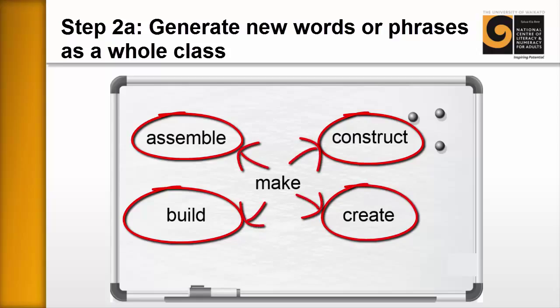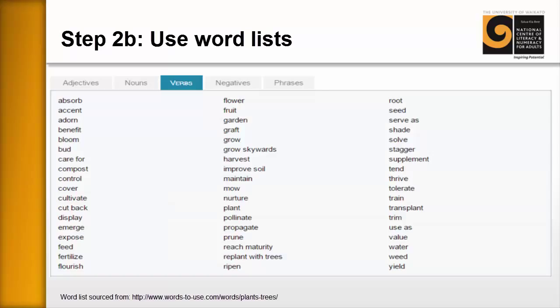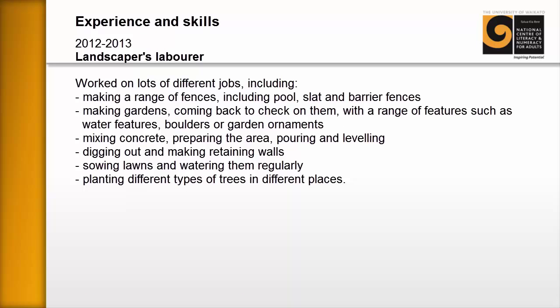This might be achieved through learners using dictionaries, going online, or using synonym finders — either on the internet or in word processing documents. The idea is that we're generating a whole lot of words. A second way is simply to use word lists, which are freely available on the internet. For example, you could find words associated with horticulture, planting, or landscaping. You could also find positive words recommended for CVs — words to describe yourself and your achievements.